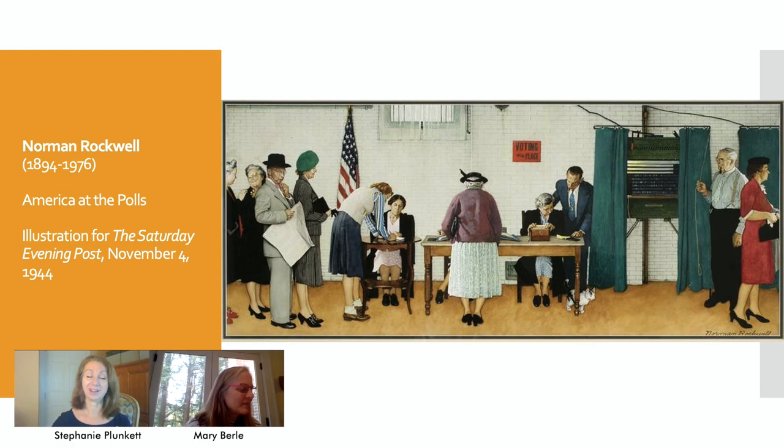I'd be happy to. This is a really wonderful picture — there's a lot going on. In 1944, when Norman Rockwell painted it, President Franklin D. Roosevelt was trying to obtain a fourth term as president. He was going up against the Republican Thomas E. Dewey. And of course, President Roosevelt did win the race that year.